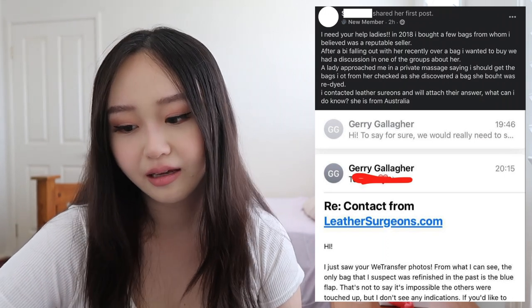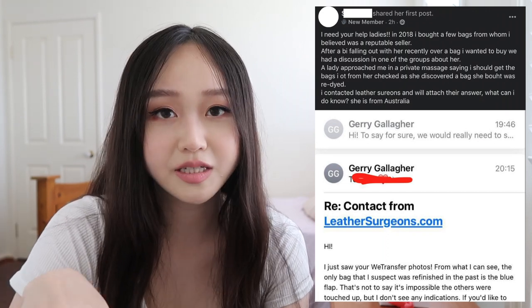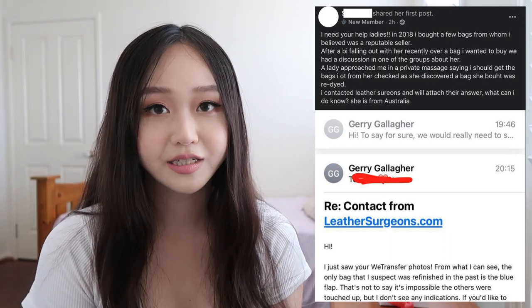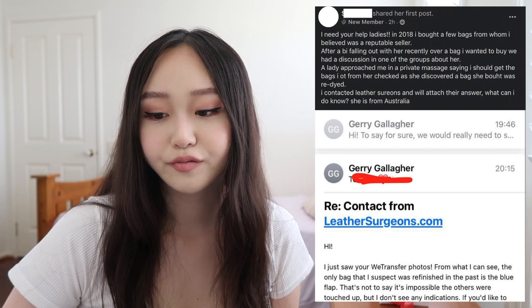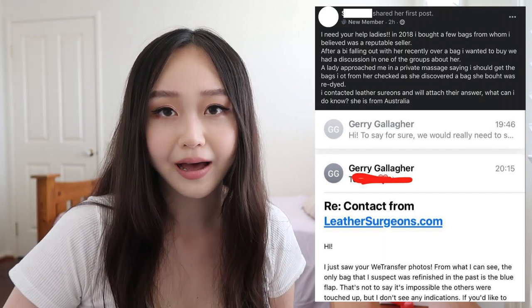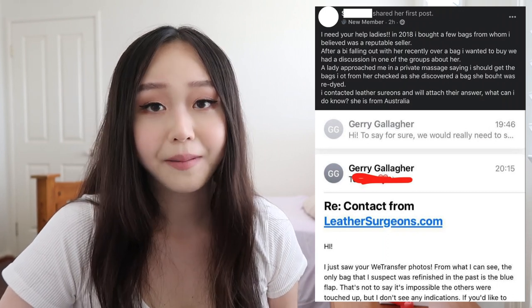Here is the post — I'll let you have a read of it. At the time of filming the post is deleted or I can't find it anymore, so I'm going back to my screenshots. The story goes: there's a luxury reseller located in Australia who's pretty well known with a lot of Instagram followers. The poster said she'd bought bags from her in the past, and they recently had a falling out over one bag. She asked about the seller in one of the groups, and a lady PMed her saying she should get the bags checked.